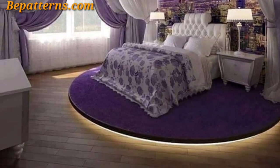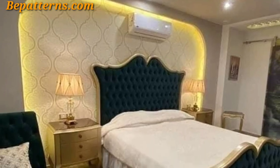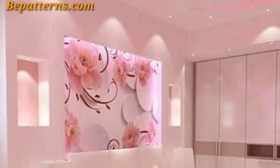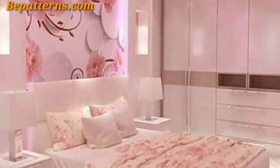Create a mural on the ceiling to add visual interest and a focal point to the room. You could paint a sky scene, stars, clouds, or any other design that complements your bedroom theme.